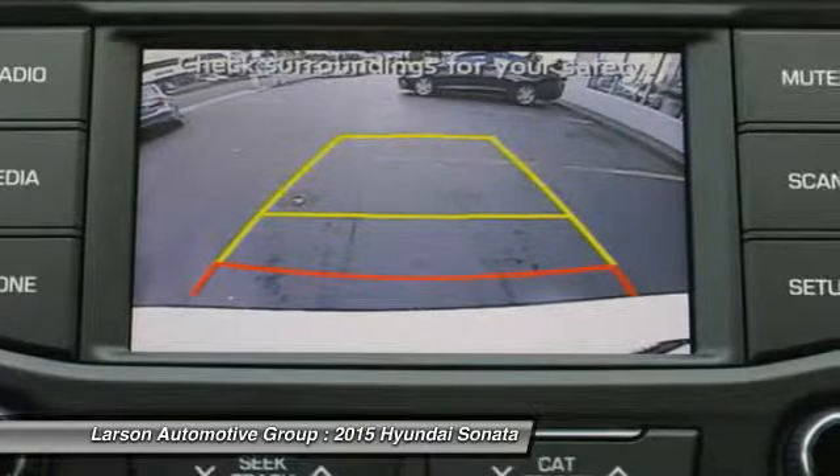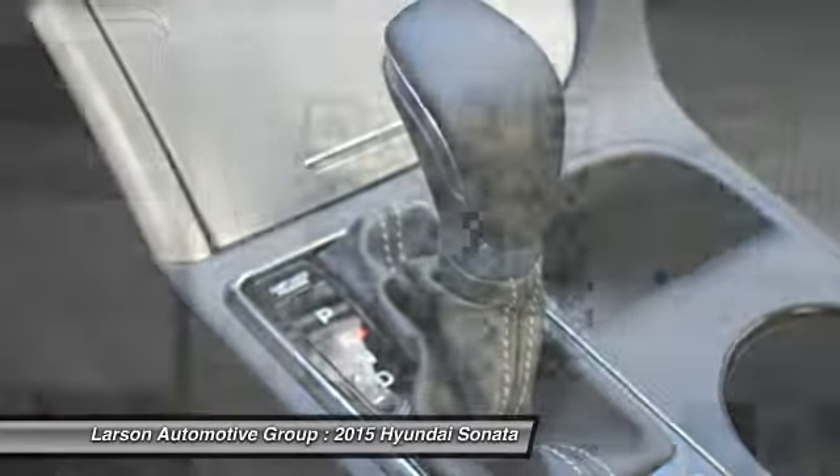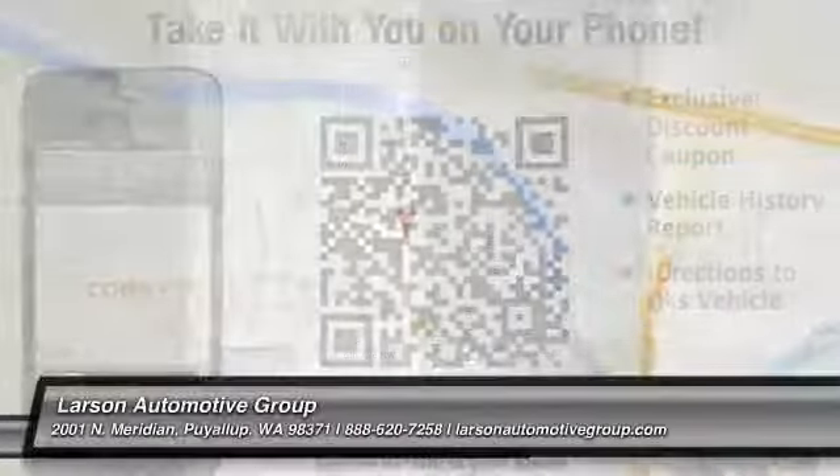Heated seats, four-wheel ABS, air conditioning, power steering, adjustable steering wheel. Wouldn't you look great in this vehicle? Stop in today and see for yourself.